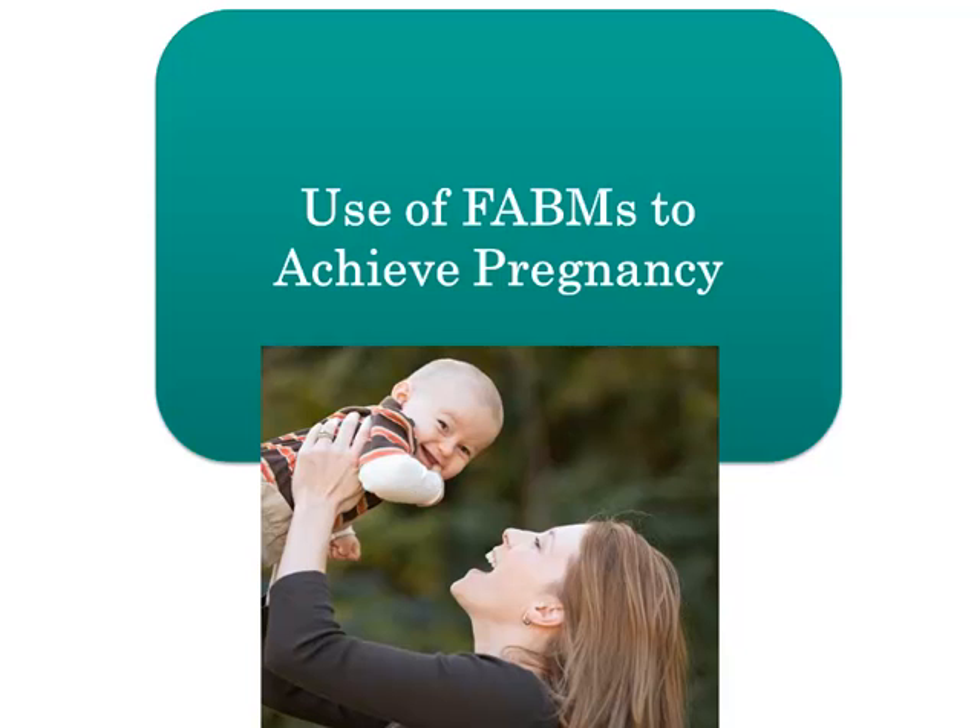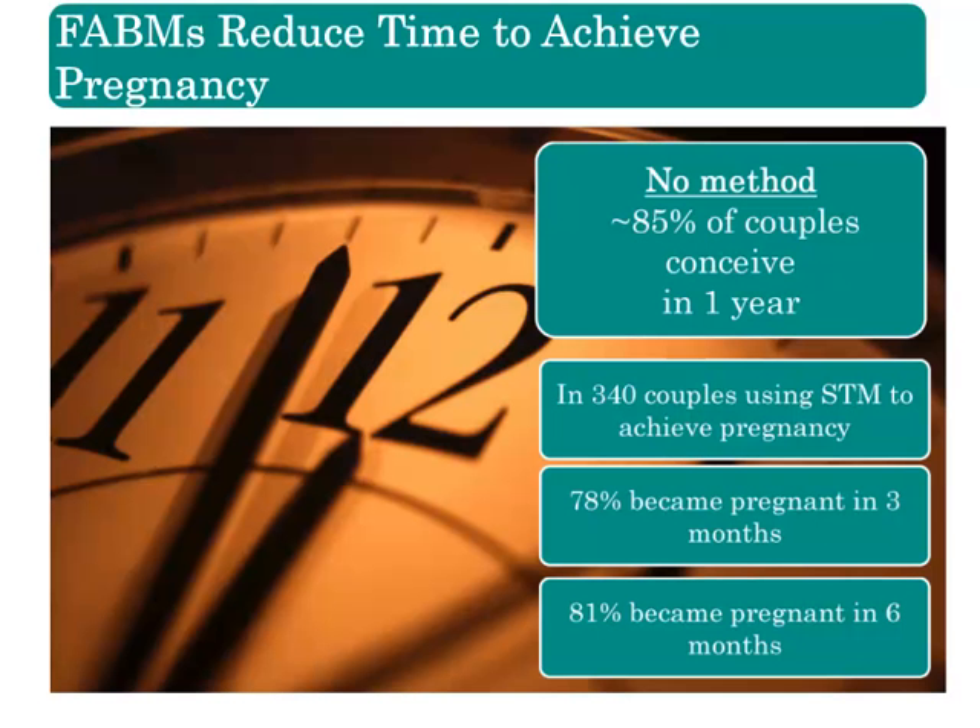This section covers the potential benefits of using FABMs to achieve pregnancy, including for patients with possible infertility. Since FABMs provide a woman with valuable information about her body, that information can be used for many purposes. Some FABMs can reduce time to achieve a pregnancy. Most of the methods discussed in this course identify a fertile window in the menstrual cycle, and since identifying a fertile window can be enough to avoid pregnancy, it can also provide enough information to achieve pregnancy in healthy women.